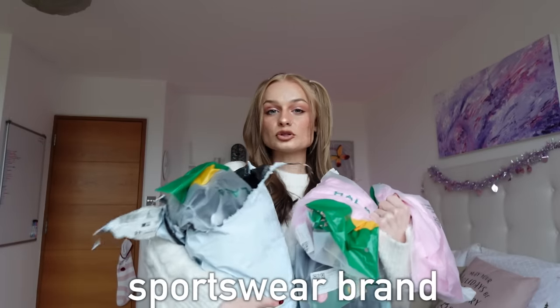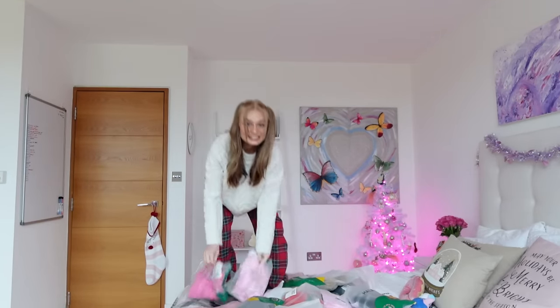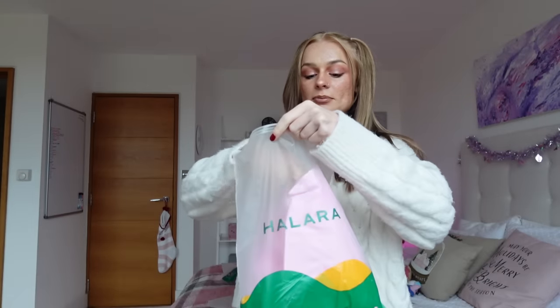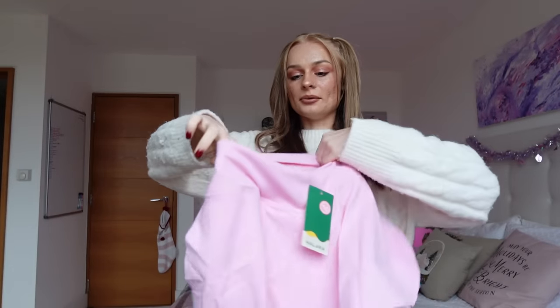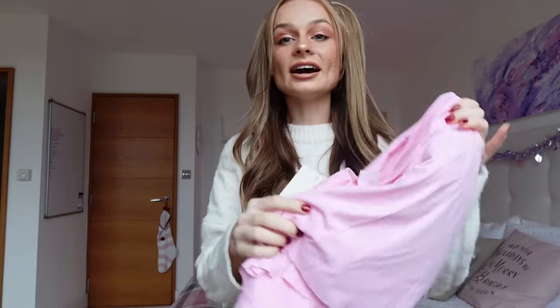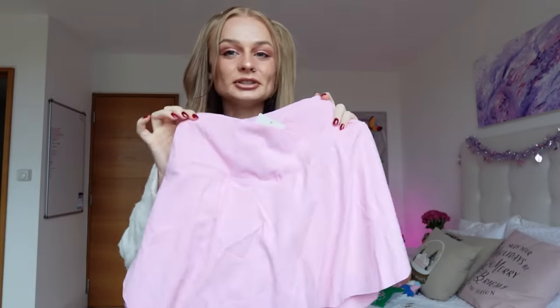Let's test the TikTok viral sportswear brand Hilara. I think I may have gotten a little bit carried away — this is probably going to take me a while to try everything on. I am absolutely obsessed with this bubblegum pink and it says it's a skirt. Oh my gosh, this is so cute! What I love about Hilara is they're all like sportswear clothes, but kind of made fashionable and trendy.